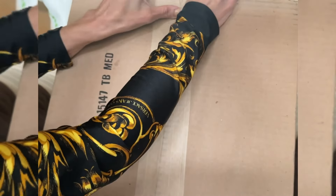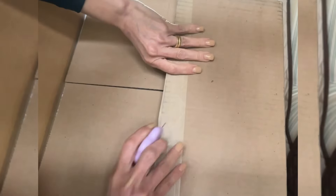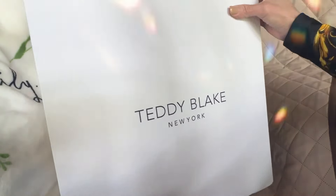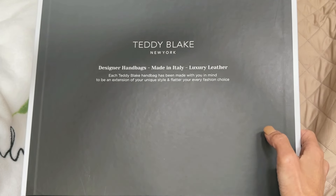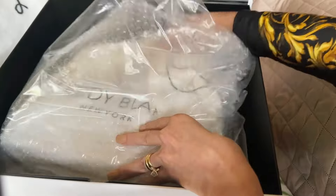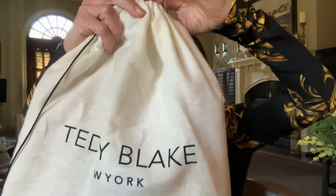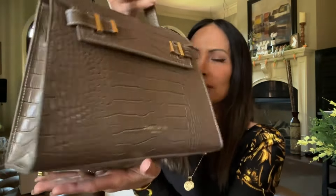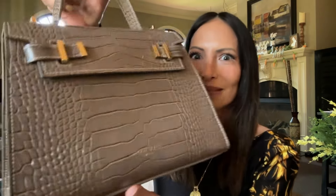I must say, the delivery was quick and efficient. Here we go — Teddy Blake, New York. Look at this box; the combination of these two colors is very elegant. Here on the lid it says Teddy Blake, New York — designer bags made in Italy, luxury leather. Very well packaged; it has a plastic covering that protects it. It is time to see what is in this soft dust bag — it feels like a teddy bear. And here we go — it smells like leather. Look at this, it's fabulous!